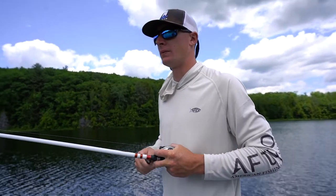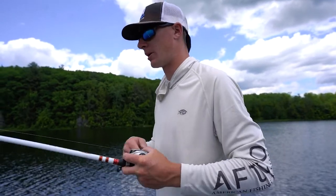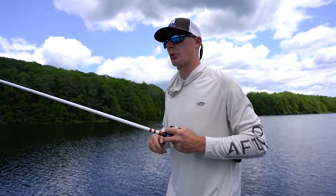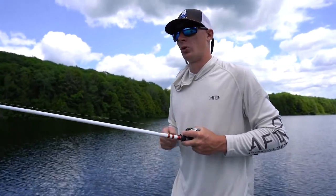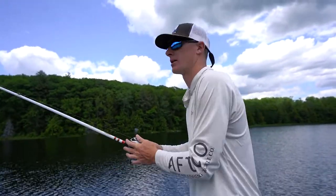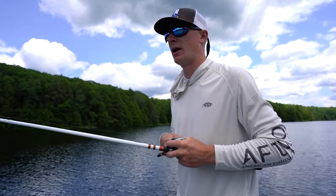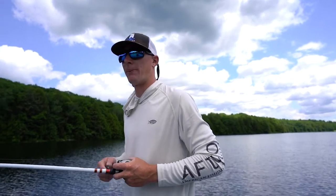Something I've noticed guiding a lot, especially with buzzbaits and spinnerbaits, is I'll have people on the boat throwing a buzzbait early or a spinnerbait down a grass line, and they're letting that bait sink too much throughout the cast. You'll see on a couple casts here that I'm pretty much closing that bail right before the bait hits the water and starting the retrieve immediately. What that does is it maximizes your cast, doesn't let that thing sink, get any grass on it, and ruin your whole cast. You want that buzzbait cranking as fast as you can when it hits the water.